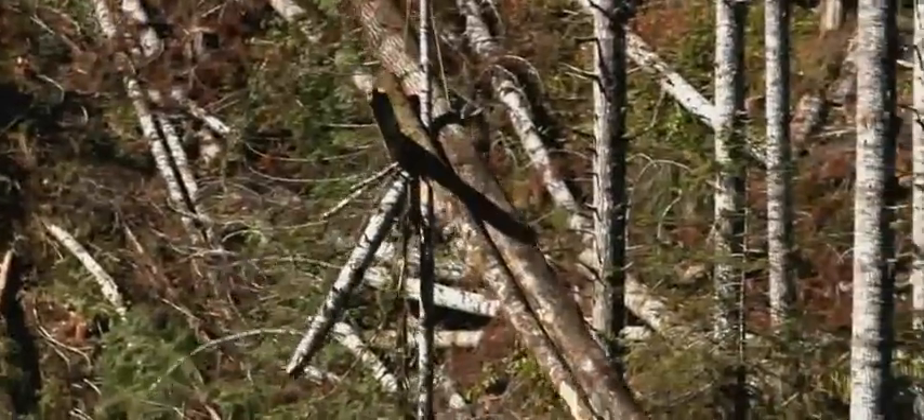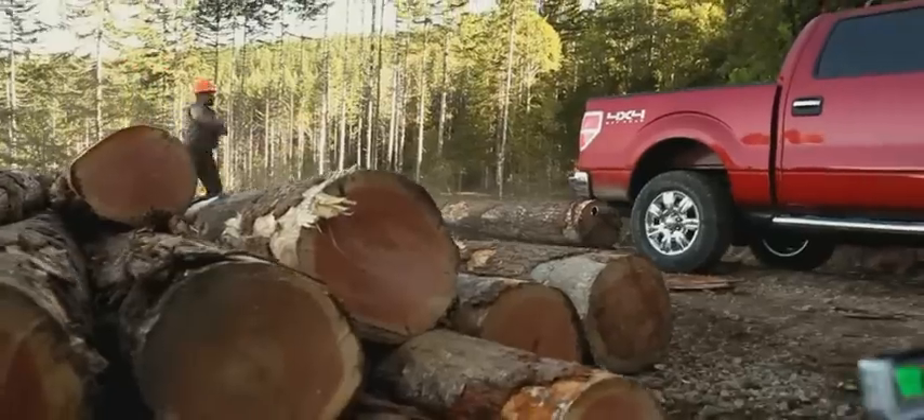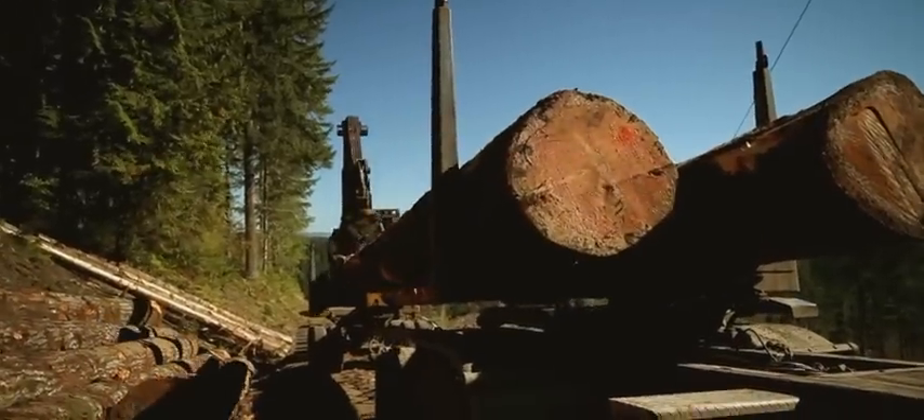If three tons doesn't sound like a lot of weight, consider this: some of these logs outweigh the truck by 1,200 pounds.